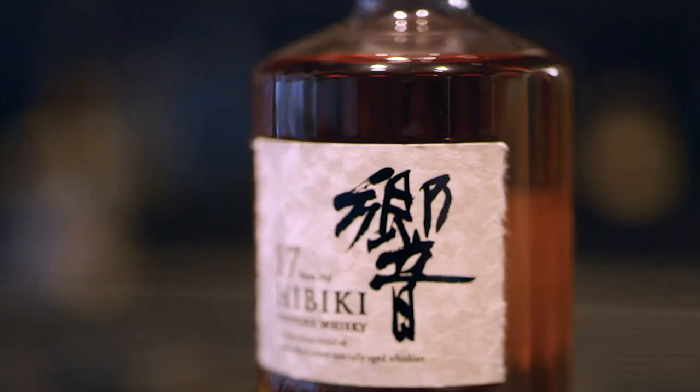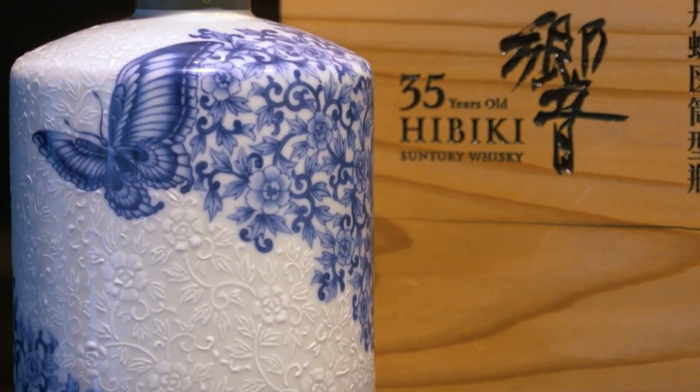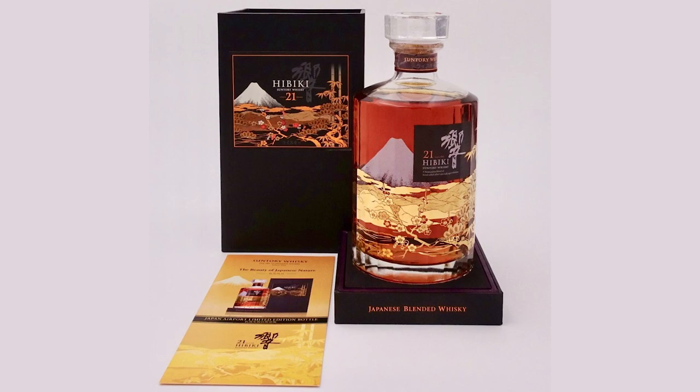Hibiki is Suntory's premium blend brand, released in 1989 to commemorate the 90th anniversary of Suntory's founding. The Hibiki 21 is a six-time winner of the world's best blended whiskey at the World Whiskey Awards.